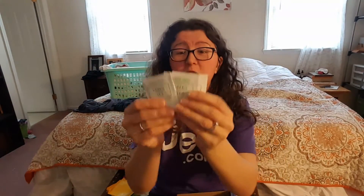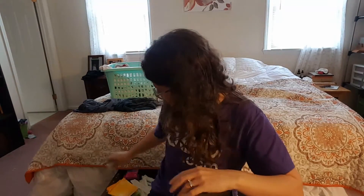Then we have three Trader Joe's green tea packets — I don't have a Trader Joe's near me so that's a treat.